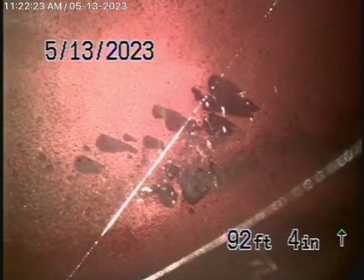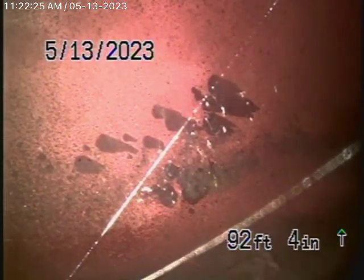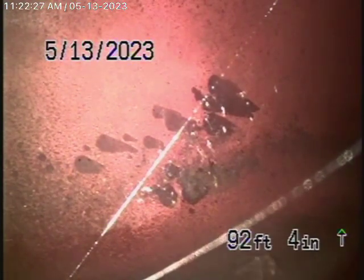We're here at 4724 and a half Foreman Avenue here in Toluca Lake.